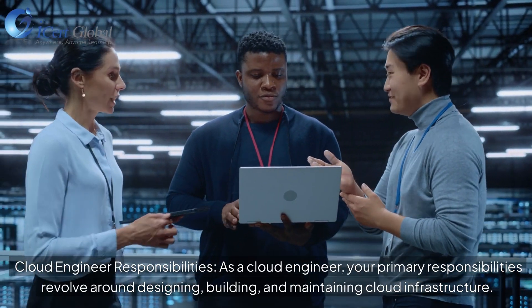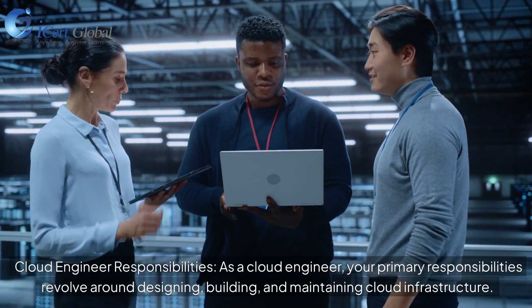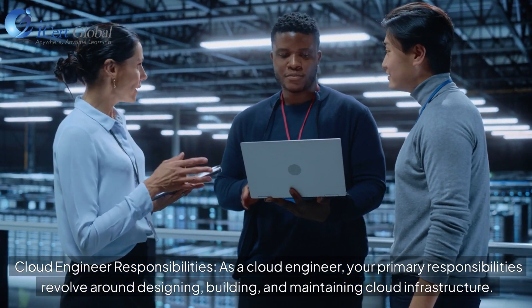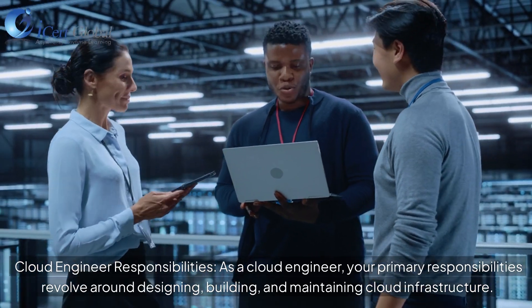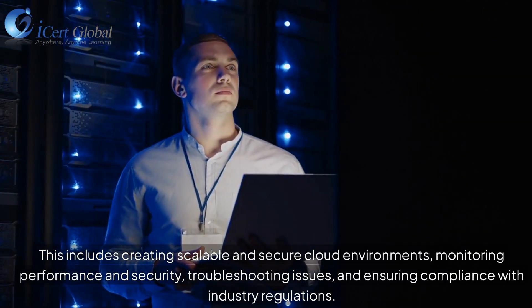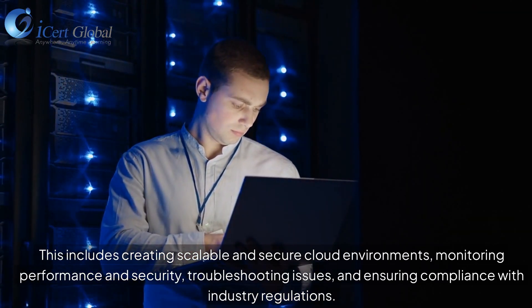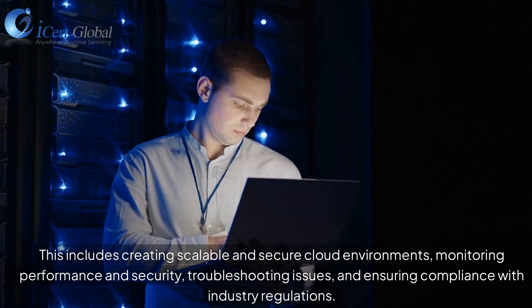As a cloud engineer, your primary responsibilities revolve around designing, building, and maintaining cloud infrastructure. This includes creating scalable and secure cloud environments, monitoring performance and security, troubleshooting issues, and ensuring compliance with industry regulations.